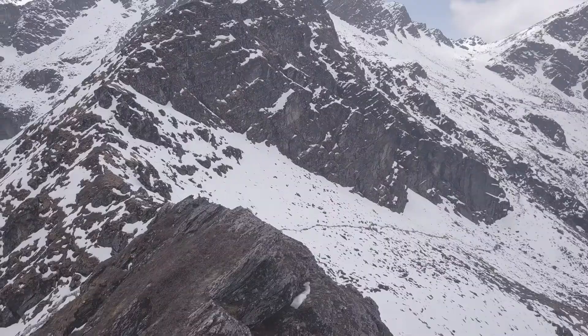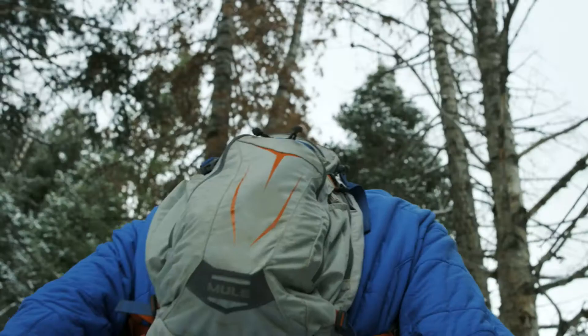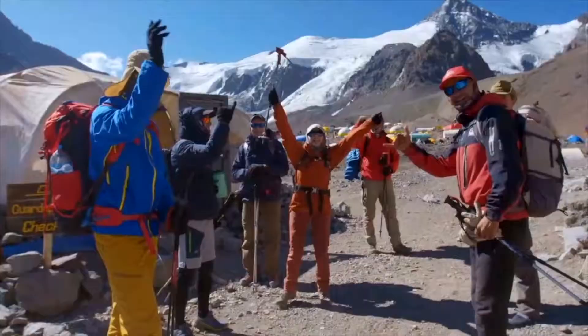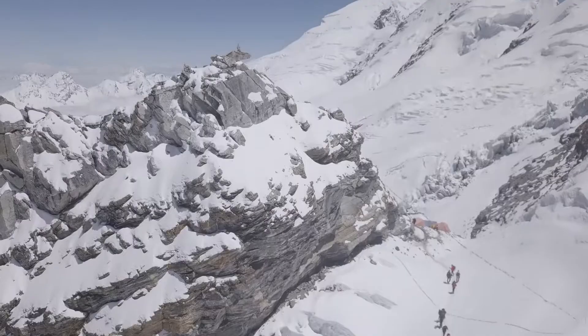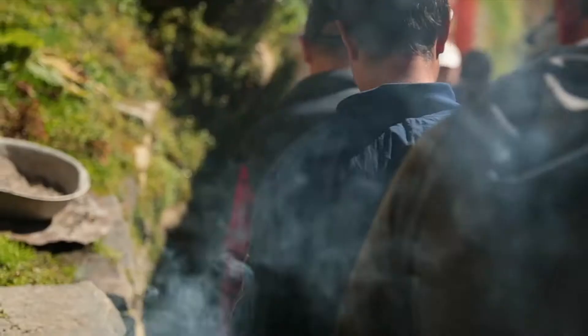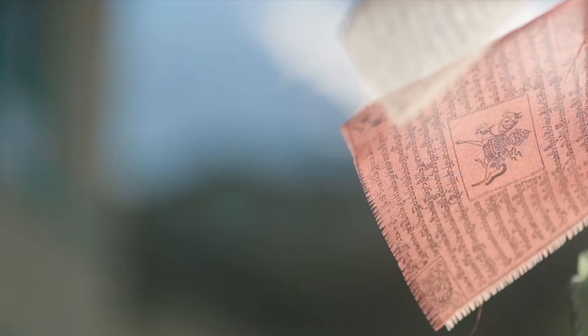As an expedition company, we focus on having a positive impact on both the environment and the communities we visit. We also set the highest safety standard of any company in the world, sending an international guide and doctor on each and every one of our trips. For more info on our sustainability policies, safety standards and to see our range of expeditions, visit our website earths-edge.com.